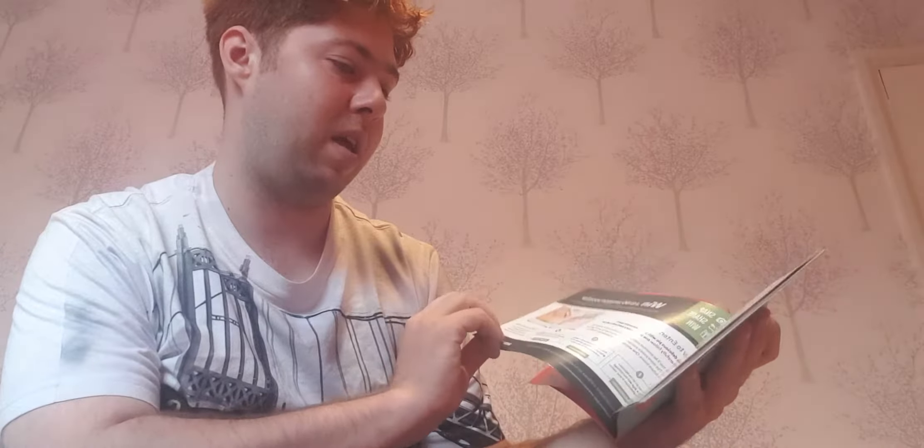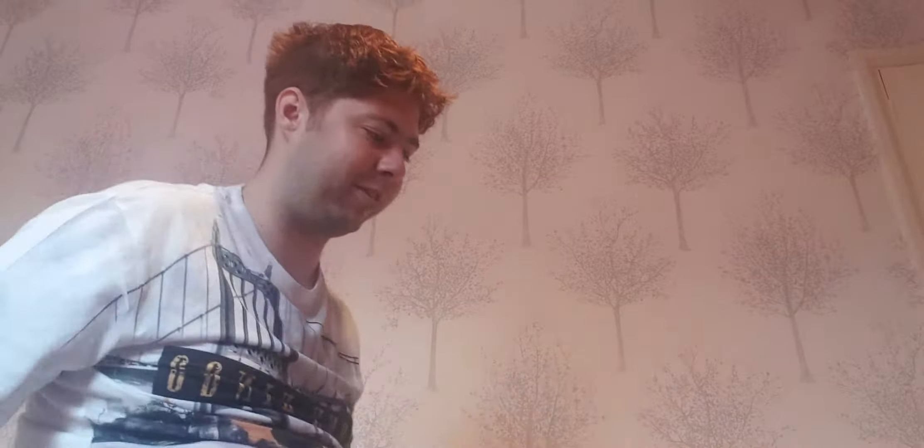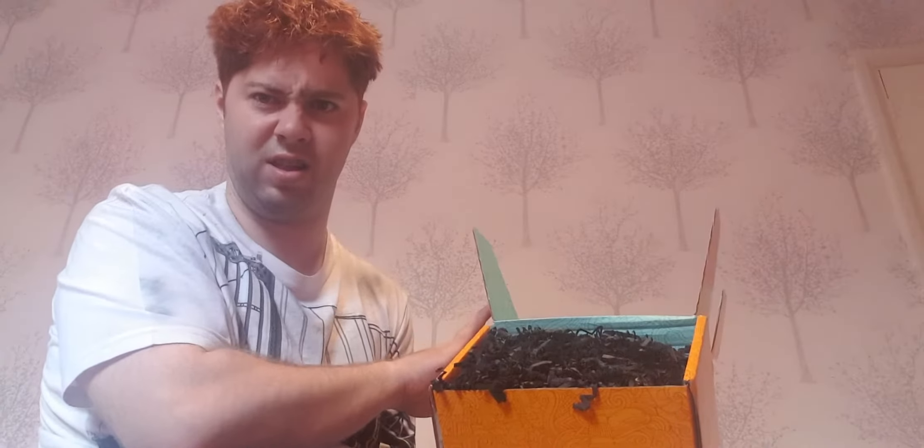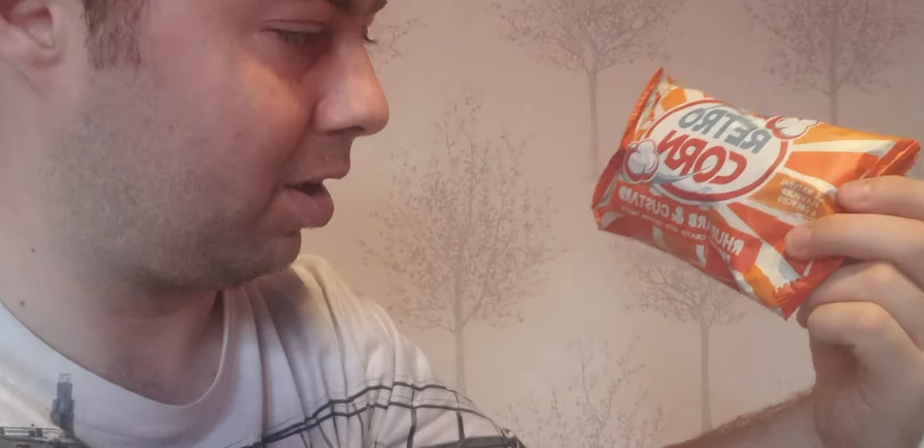It gives a little bit about everything in the box. So I think it's time to have a look at our first product. Opening the box now — our first product is Retro Corn. This is rhubarb and custard popcorn cut with crushed sweets. That looks amazing.